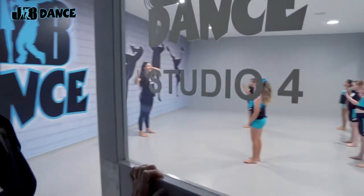For the last studio, let's see what's happening down here. We have our beautiful lyrical class.